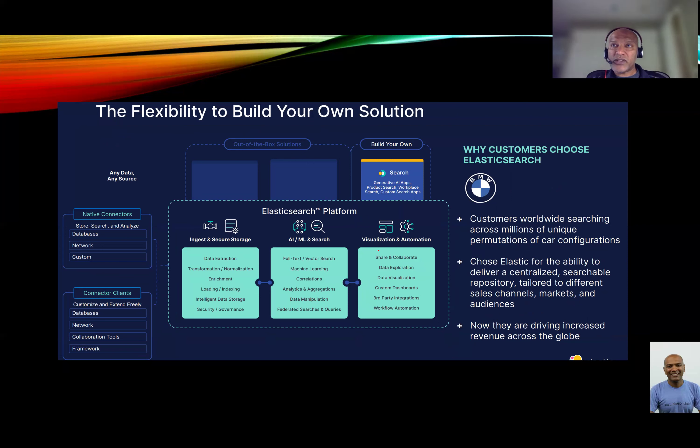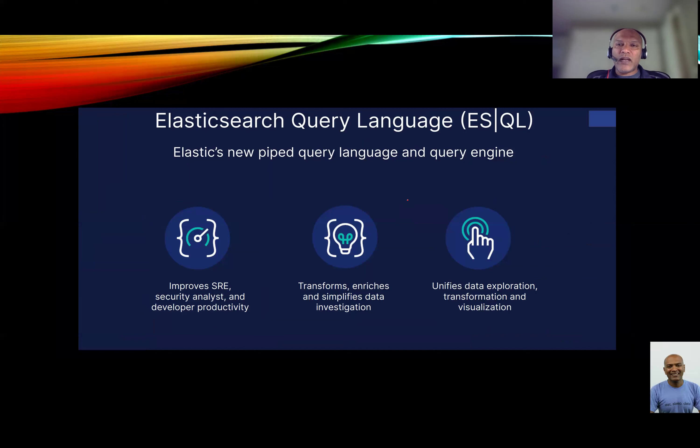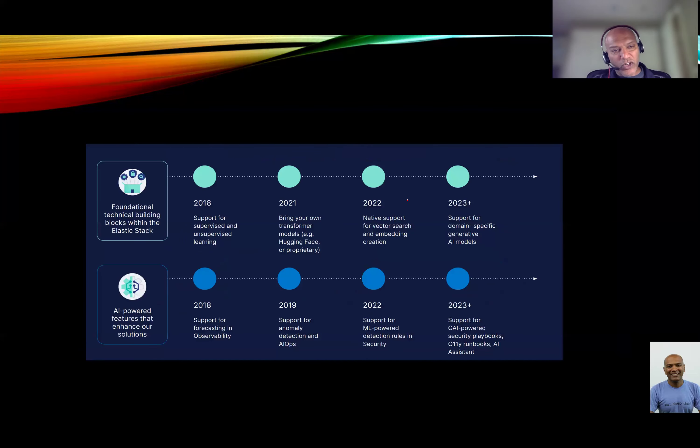They have data connectors. You can connect any data into Elastic, then create bindings and indexes on top of that, visualize it, and provide it via search. They have their own language, ESQL — Elastic Search Query Language — very similar to SQL but a little bit better in some areas. It allows developers to search the indexes, transform it, and unifies data across multiple different locations for visualization on top of Kibana.